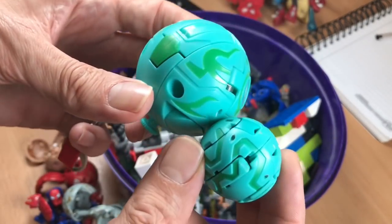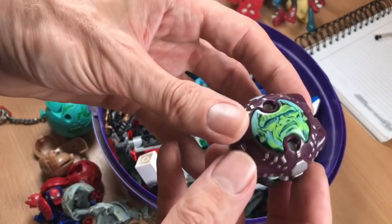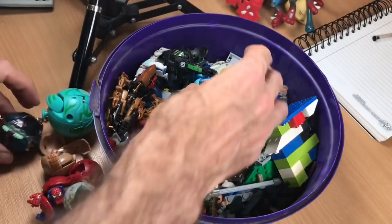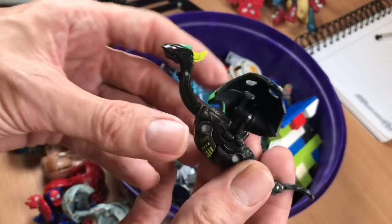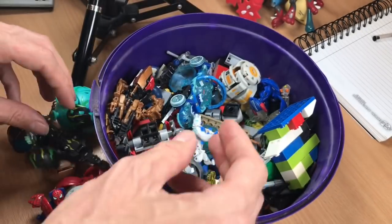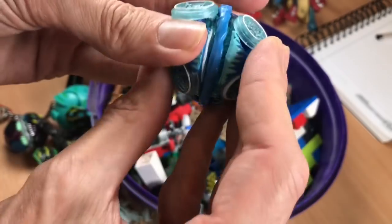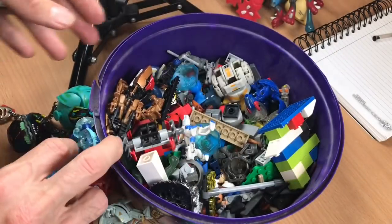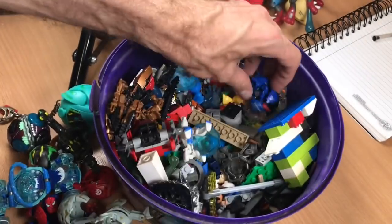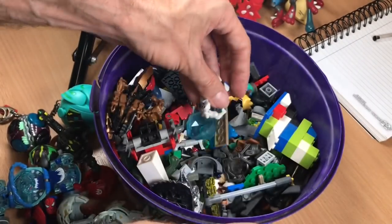Oh, that's a small version of that one. Eleven, twelve — this one's opened out, that's cool. But that one folds up like this. Twelve, thirteen, fourteen, fifteen. Fifteen.